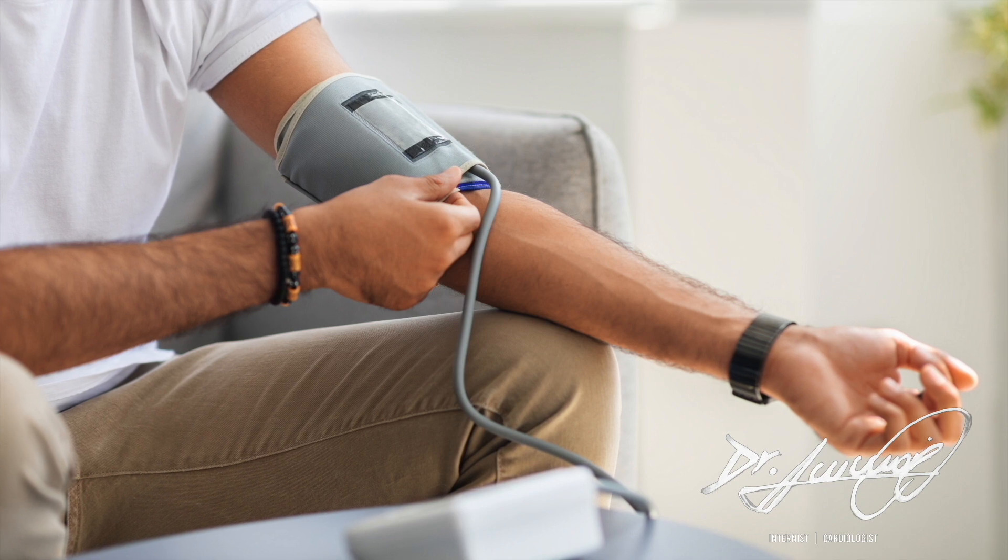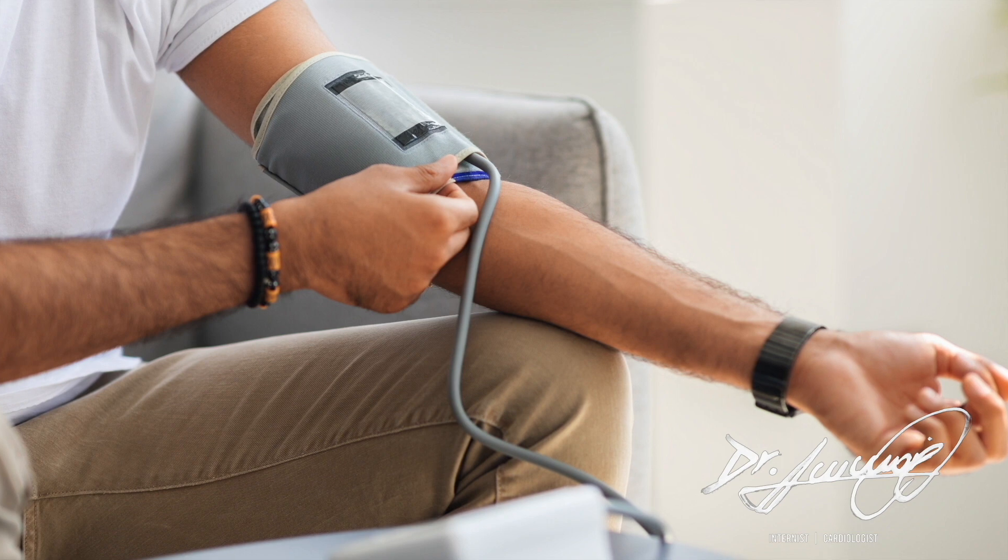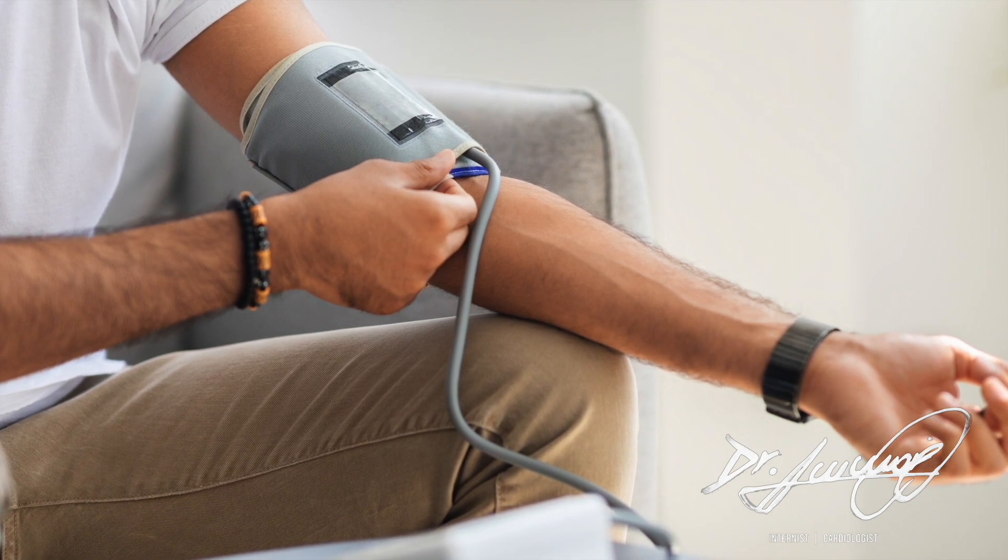Taking your blood pressure at home — home monitoring is an important way to confirm if you have high blood pressure, to check if your blood pressure treatment is working, or to diagnose worsening high blood pressure.